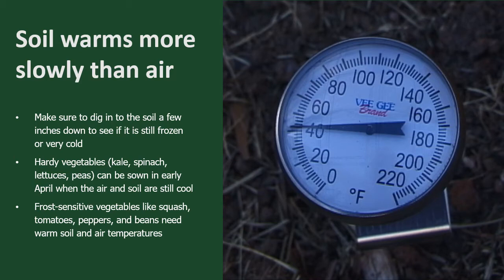Leave the thermometer in place in the ground and check it at the same time every day, preferably between 8 and 10 in the morning. When your soil has reached the temperature recommended for your particular crop and it has stayed that way for a week or even two, then you know it's probably — but no guarantee — safe to plant.